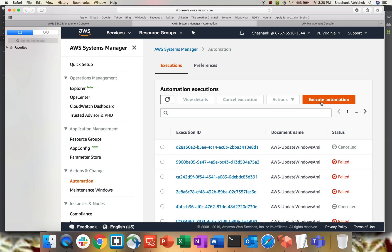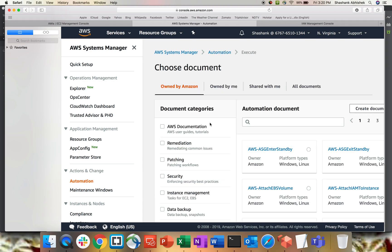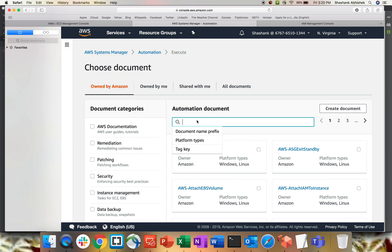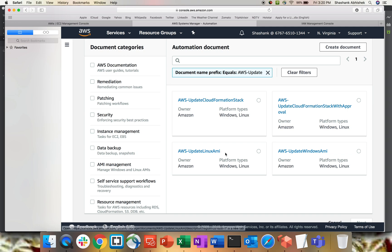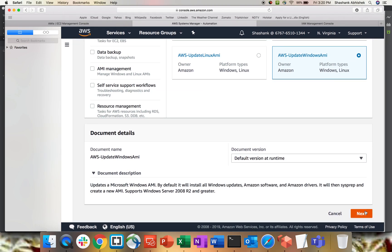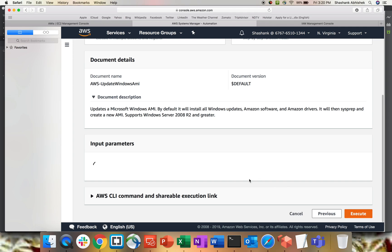There is something called Automation in Systems Manager. Click on Automation and then 'Execute automation'. Before doing that we'll need to create a role — I'll show you that shortly. In the Execute Automation search, type 'AWS update' and you'll see options: update CloudFormation stack, update Linux AMI, update Windows AMI. Since my AMI is Windows, I'll select that one. Keep the default version as 'At runtime' and click Next.